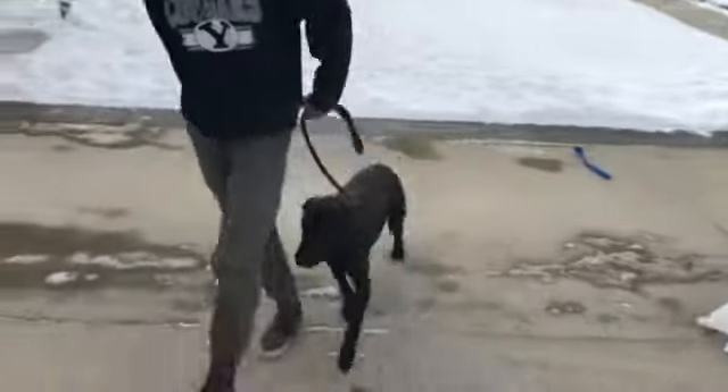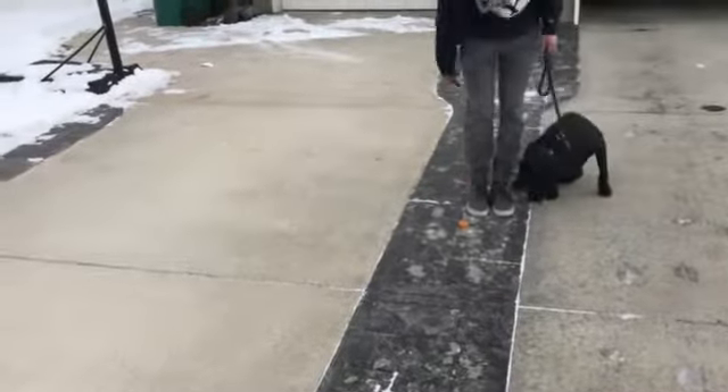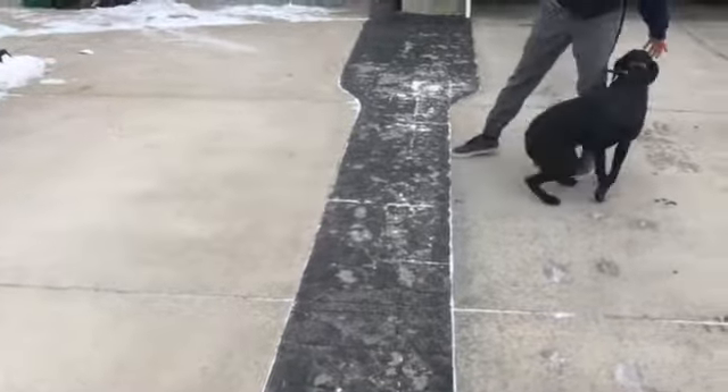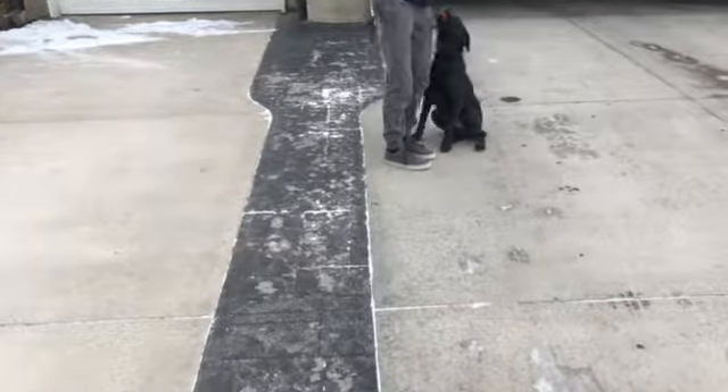Every dog that we do force retrieve with ends up doing really well as far as just listening, and we learn how to handle training pressure. I feel like they're more coachable dogs. It does good things for him.